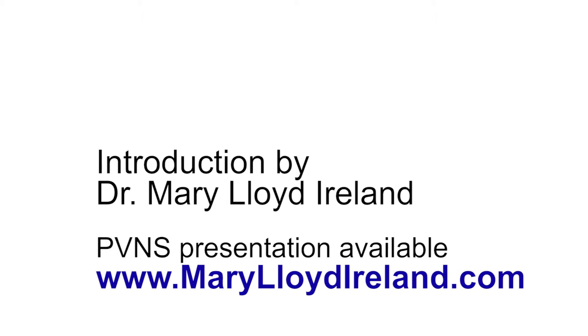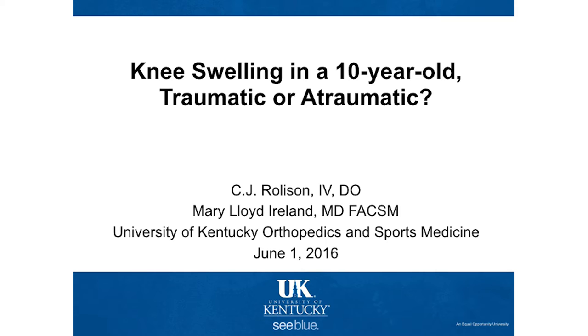This is one that I have to recuse myself from because he's a University of Kentucky sports medicine fellow, so I've got to keep my mouth shut for once. Knee swelling in a 10-year-old — traumatic or atraumatic. C.J. Rolison, primary care sports medicine fellow from the University of Kentucky.